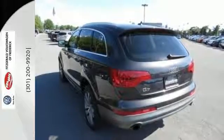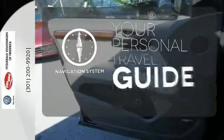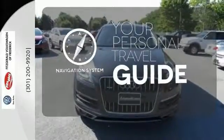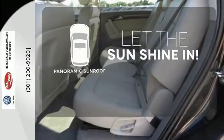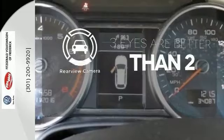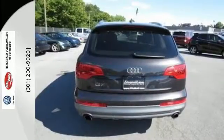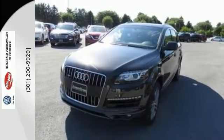The reverse sensing system is like having eyes in the back of your head. It comes with a navigation system to easily guide you to your destination. Opening up to the world is a little easier with a panoramic sunroof. The backup camera gives you a clear picture of what is behind you. It's capability meets elegance. This versatile Q7 won't fail to impress.